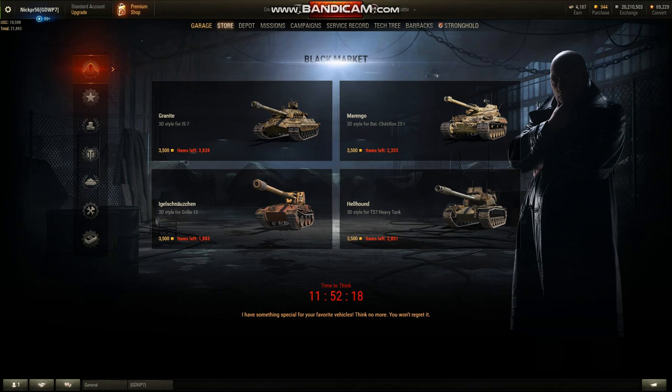I don't really know if it will apply to anybody else out there. Since I've been watching, I haven't really seen the numbers moving that much. It looks like people are buying the Grille 15 one more than all the others.